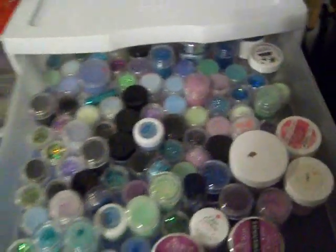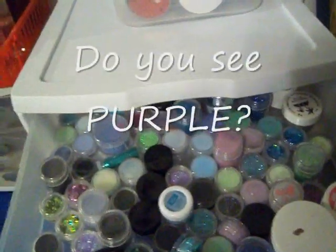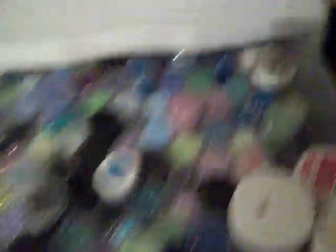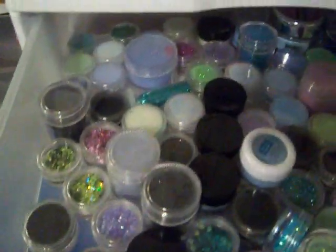The first drawer is where I keep my acrylics. In this drawer I keep the purples, the greens, and the blues. I just got this one today - I think it's going to be really, really pretty. I can't wait to put that on. And my blacks as well.